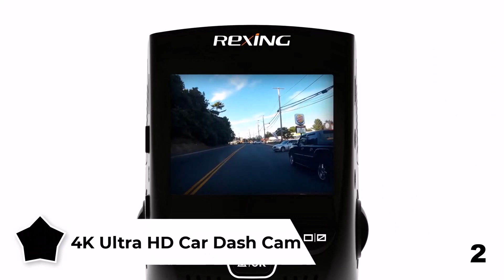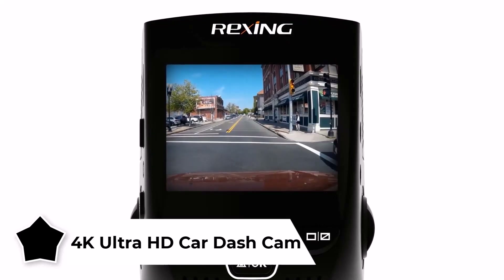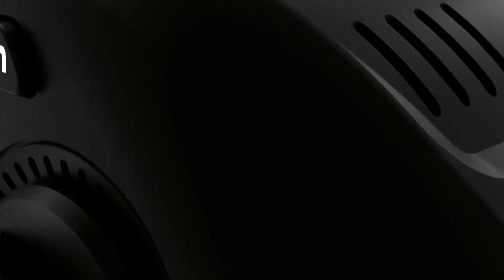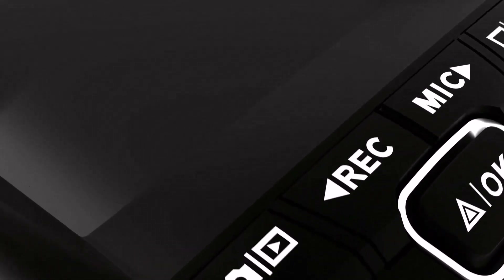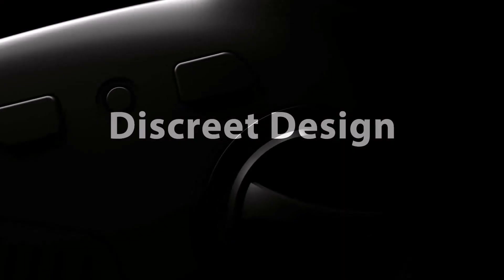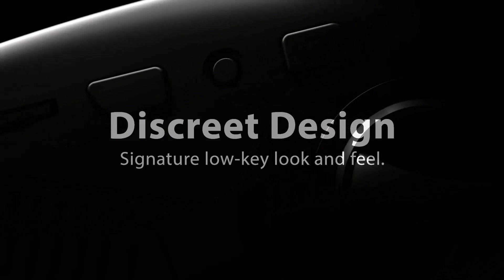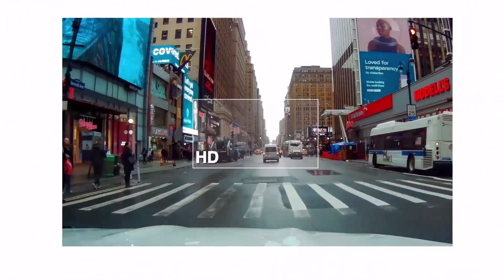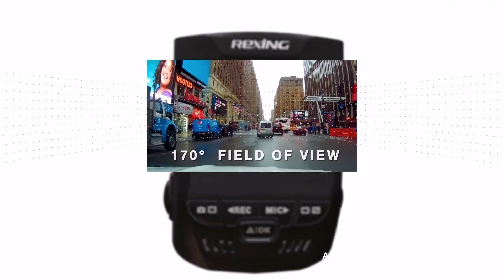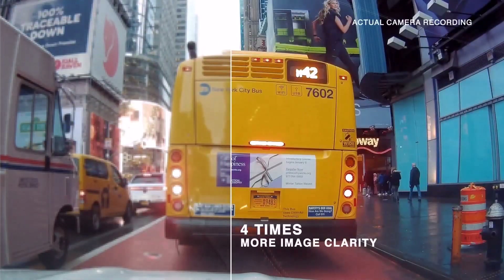4K Ultra HD Car Dash Cam — this gadget is a helping hand in case of any car accident. It's a high-resolution dash cam that includes everything a driver needs. First of all, it shoots incredibly crisp 4K video to capture every detail within a 170-degree angle. Thanks to wide dynamic range, this camera perfectly handles any lighting conditions. The gadget is also equipped with a fairly large 2.4-inch LCD screen that you can use for instant playback. This card supports up to 256 gigabytes of storage for all your footage, and when the card gets full, new recordings automatically overwrite the older ones. This thing is also Wi-Fi-enabled so you can transfer videos to your smartphone. The compact body makes the cam almost invisible to other drivers — but they better be careful.